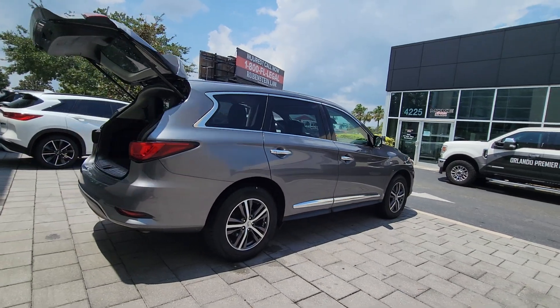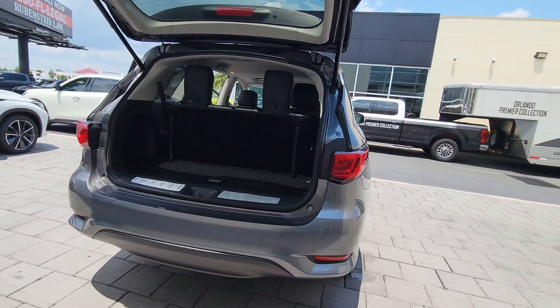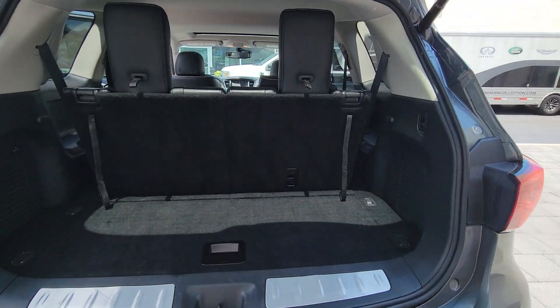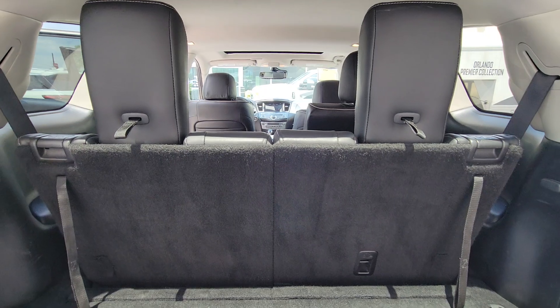This handsome QX60 delivers confidence and luxurious comfort on every drive. Advanced safety tech, available all-weather capability, premium amenities, and smooth power are yours in this tastefully appointed SUV.